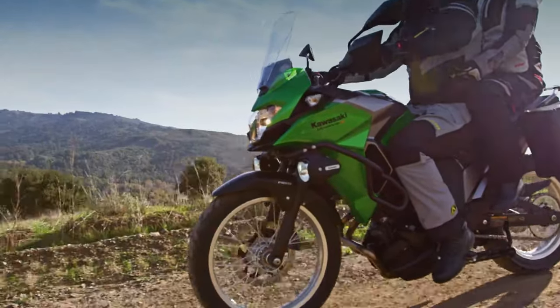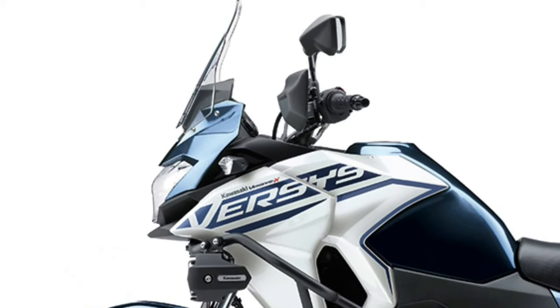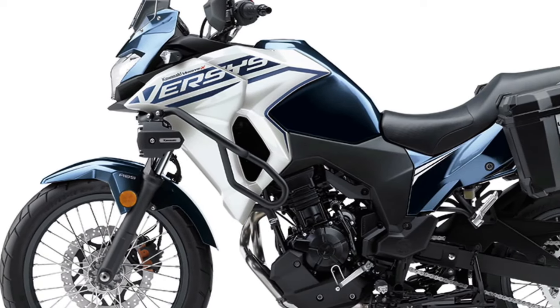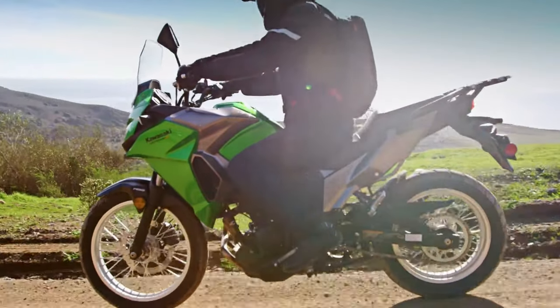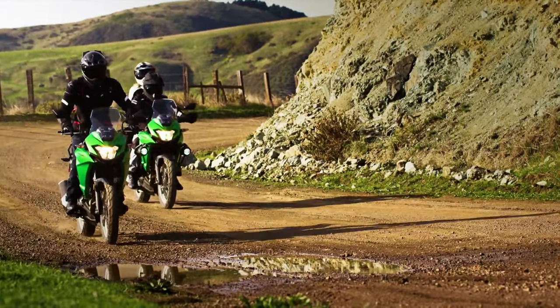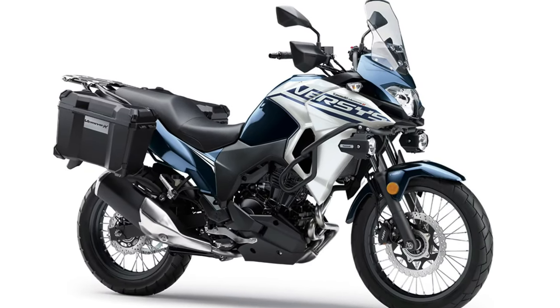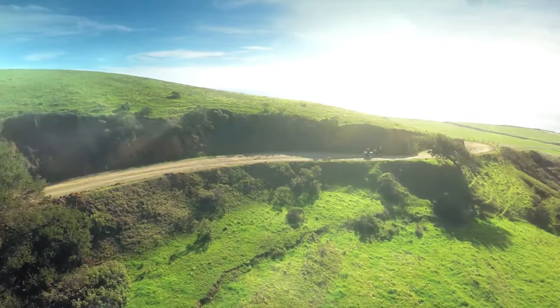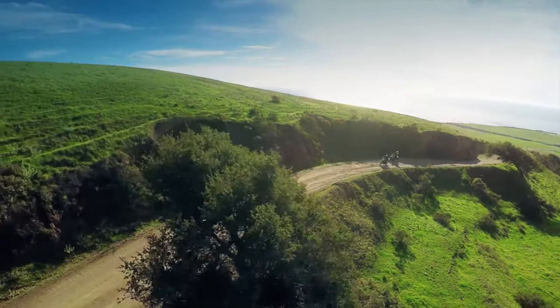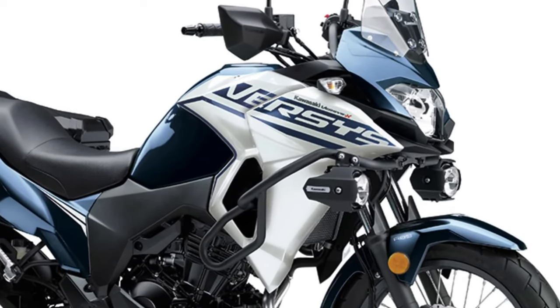The LED headlamp provides a bright and focused beam, ensuring better illumination during nighttime riding. Safety features have been prioritized in the 2025 model with the inclusion of ABS brakes as standard. This system helps prevent wheel lockup during hard braking, improving overall control and stability. In terms of aesthetics, the new Versys X250 Tourer features a modern and rugged design that reflects its adventure-ready nature.